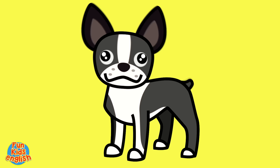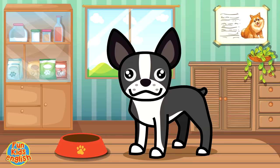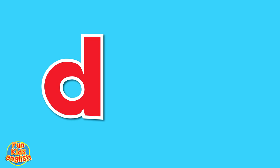Great job, kids. You guys are really good at this. Next up, it's a dog. It's a dog, it's a dog. Dog, dog, dog. D-O-G. How do you spell dog? That's great, kids.